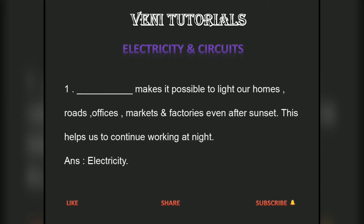Electricity makes it possible to light our homes, roads, offices, markets and factories even after sunset. This helps us to continue working at night.